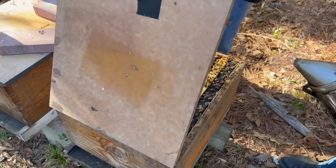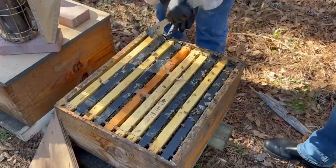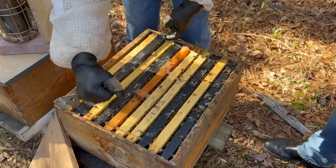They may have superseded since then. Look at those bees — pretty nice, huh? They're working the frames, pretty calm. Let's pull some frames out and see what we have. We'll do a quick mite wash while we're in here.